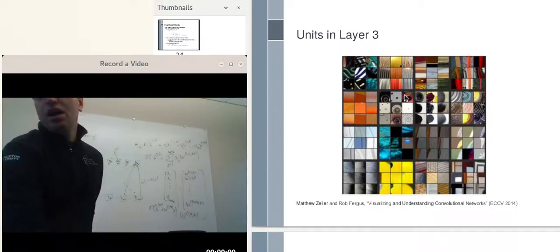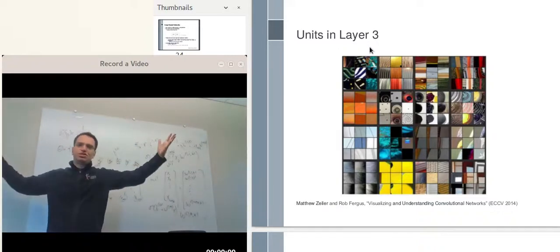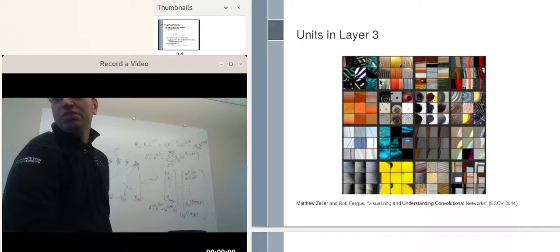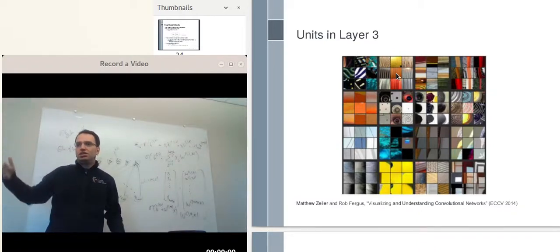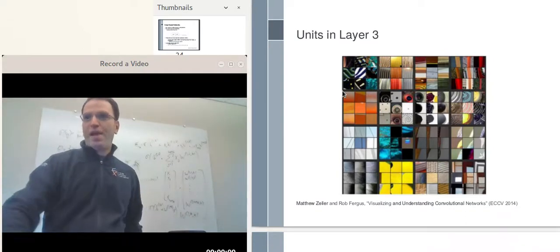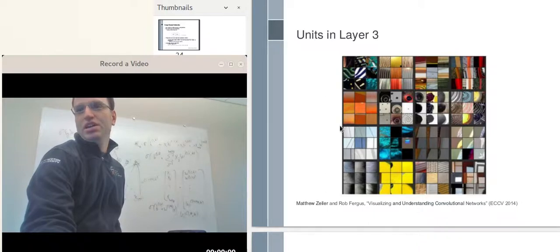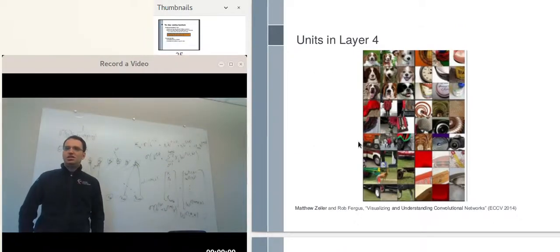In the upper left corner, those nine images are the nine images that activate one particular neuron the most. For another neuron, you have another set of nine images. In total, they looked at sixteen different neurons. The network is much larger than that — they just chose sixteen. One neuron seems to be activating when there are orange patches in the image. Another activates when there are circles in the image. Another seems to like approximately vertical lines in the image. This is in hidden layer number three.